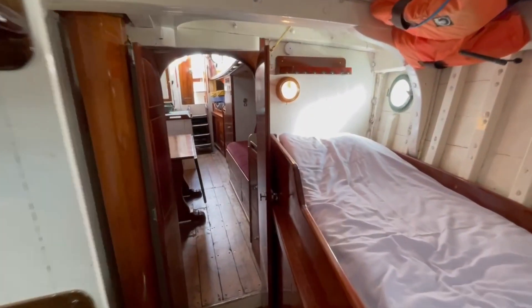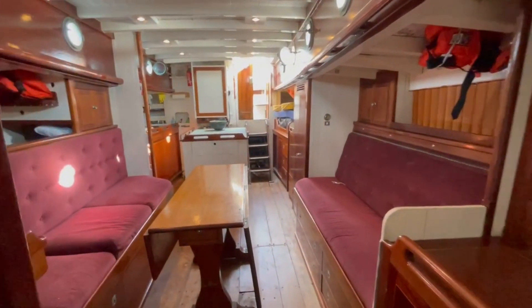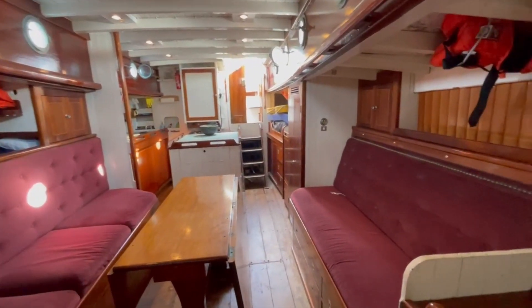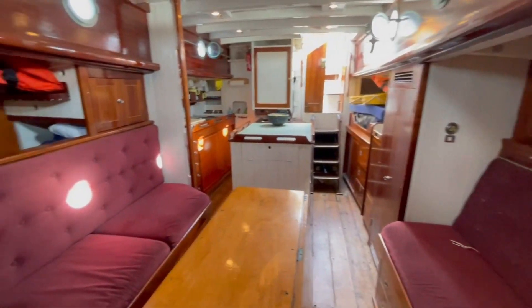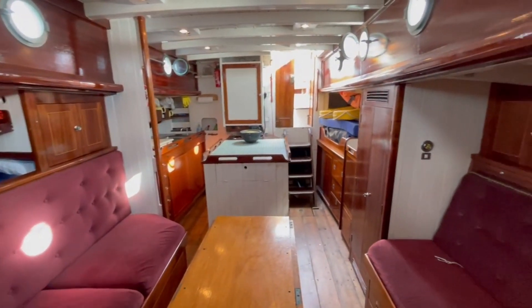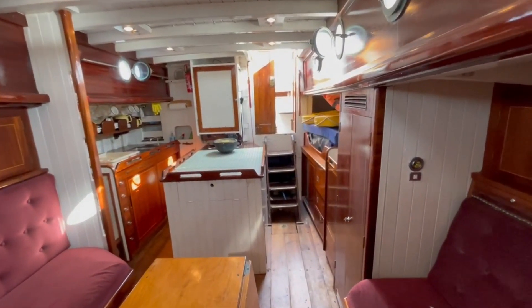Moving back aft. This cabin is terrifically spacious and very comfortable.